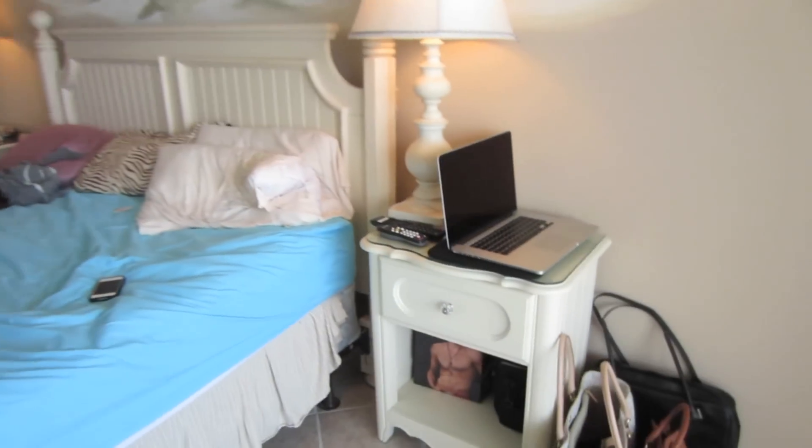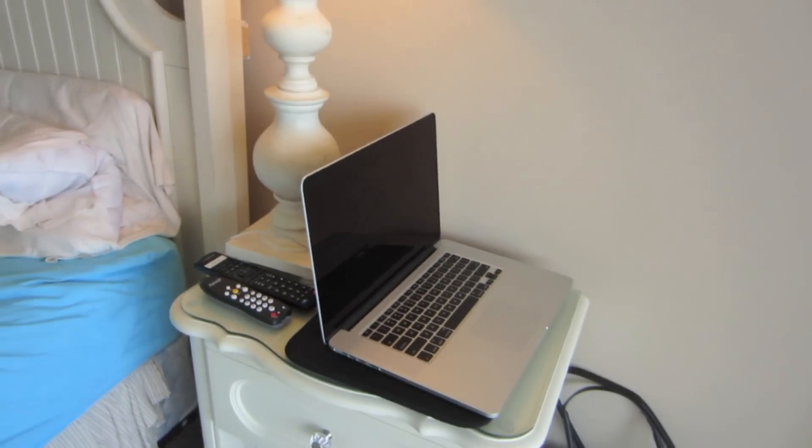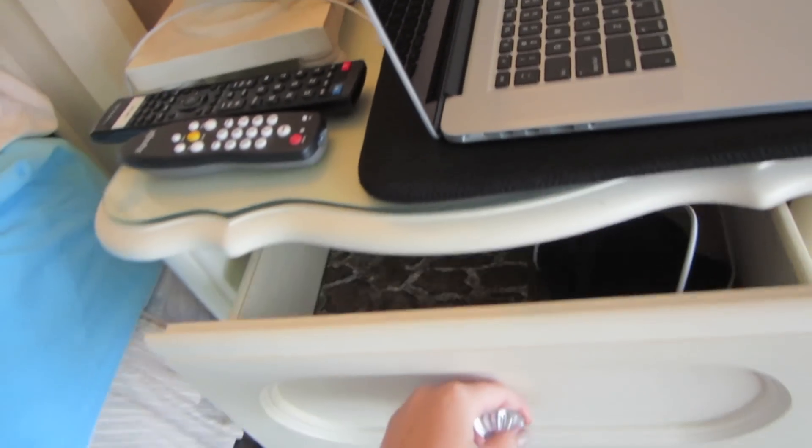So over here is my nightstand. On top of it is my laptop — I'm actually uploading a video to YouTube right now. Underneath I have a Hollister bag which has snacks and stuff, and I have my camera bag in there.